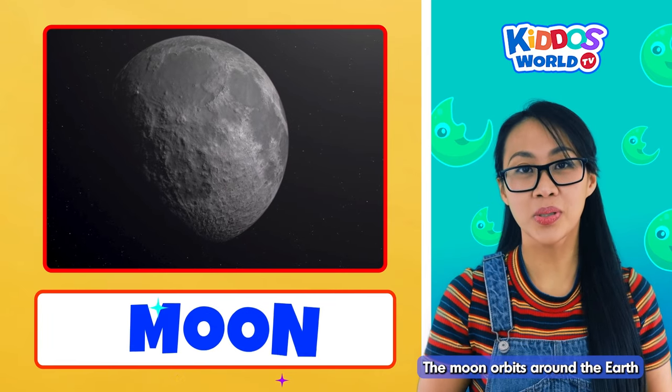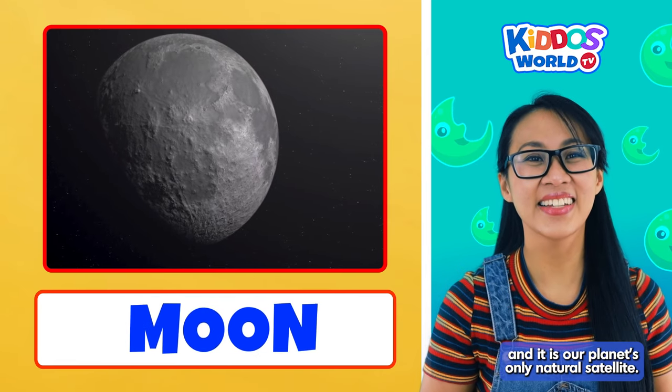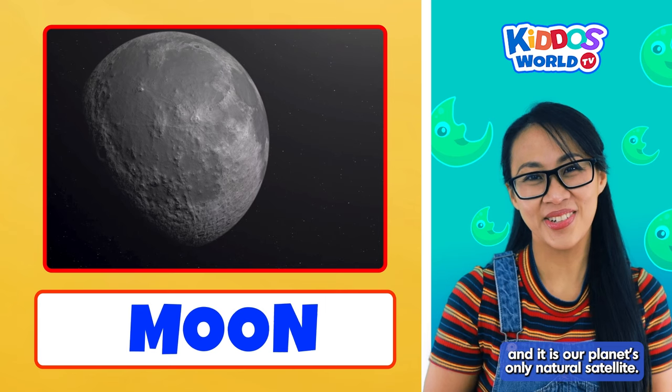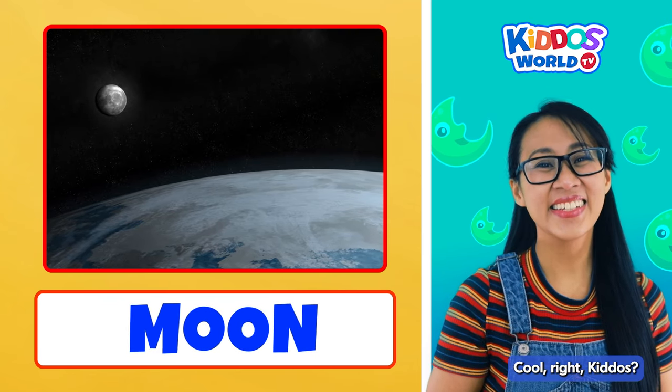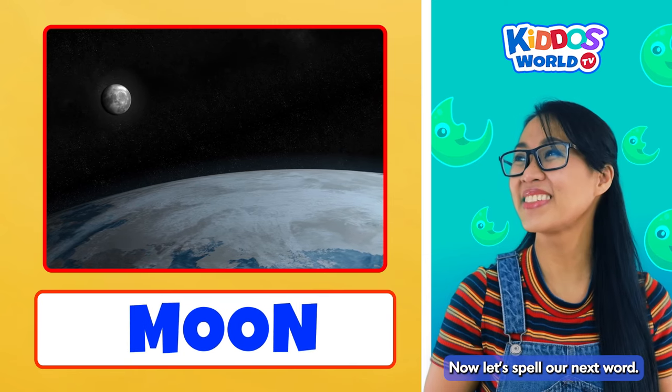The moon orbits around the Earth, and it is our planet's only natural satellite. Cool, right, kiddos? Yes! Now let's spell our next word. Wonderful!